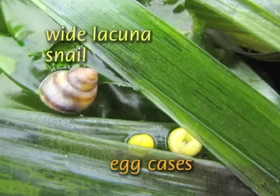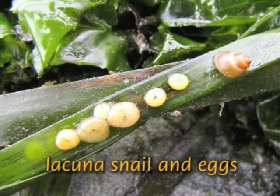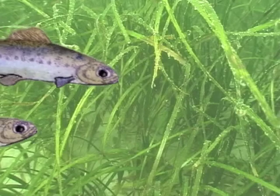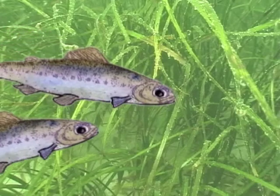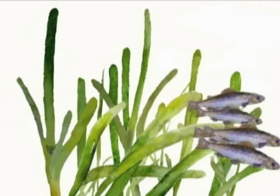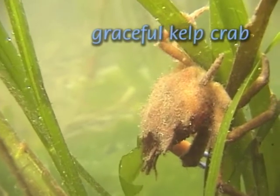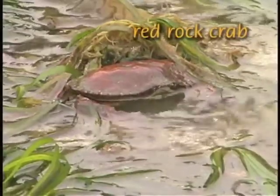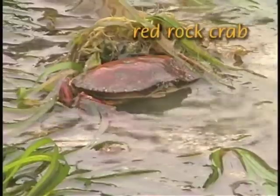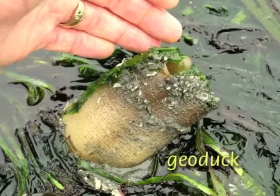For example, the wide lacuna snail lays a tiny donut-shaped white or yellow egg mass. Eelgrass also provides essential services to periodic passers-by. Herring lay their eggs on eelgrass, and eelgrass provides an invertebrate feast for juvenile salmon. You'll likely see crabs, large and small, taking shelter among the blades. Submerged beds are havens for juvenile fish, small crabs, and many other creatures.